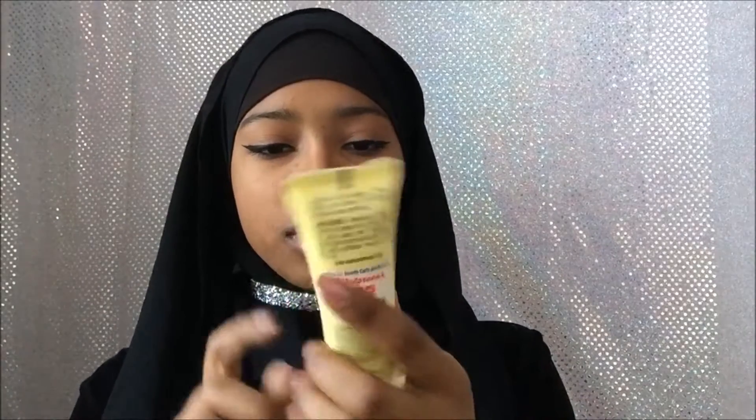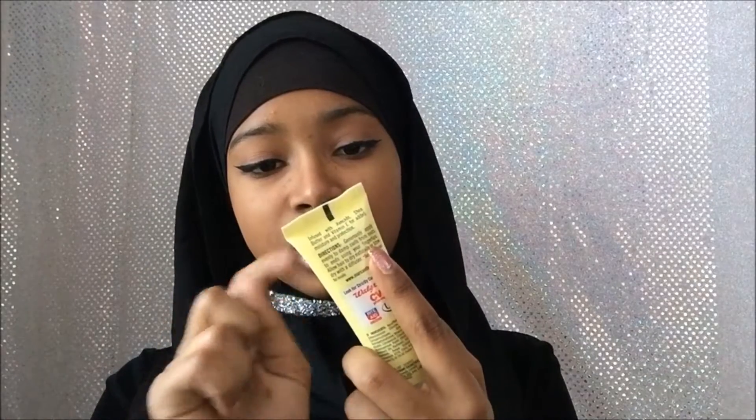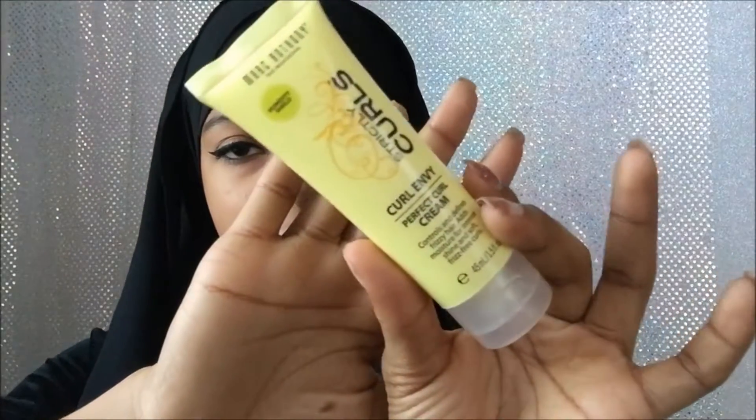The last thing I got in my Ipsy is Strictly Curls by Marc Anthony — Humidity Shield Curl Envy Perfect Curl Cream. I like how big it is and I can't wait to use this. I think I really like this bag overall, but I think I'm going to cancel my Ipsy. Tell me in the comments what you guys think I should do.